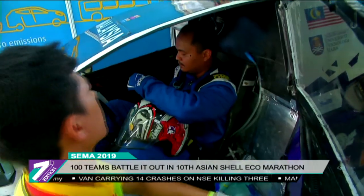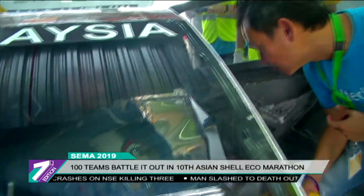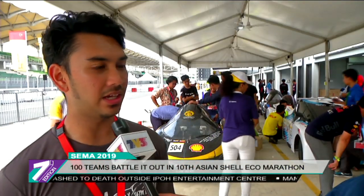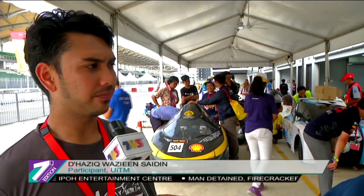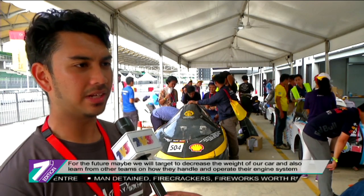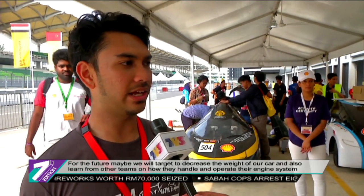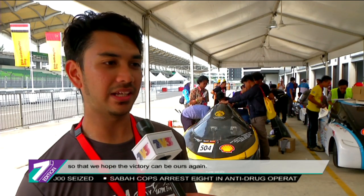Amongst the winners, Malaysia's very own UITM EcoPlanet from University Technology Mara, UITM Shah Alam, won third place under the hydrogen fuel cell category. For the future, the team plans to reduce the car's weight and learn from other teams, observing how they manage their engine systems, with hopes that next year's victory will be theirs once more.